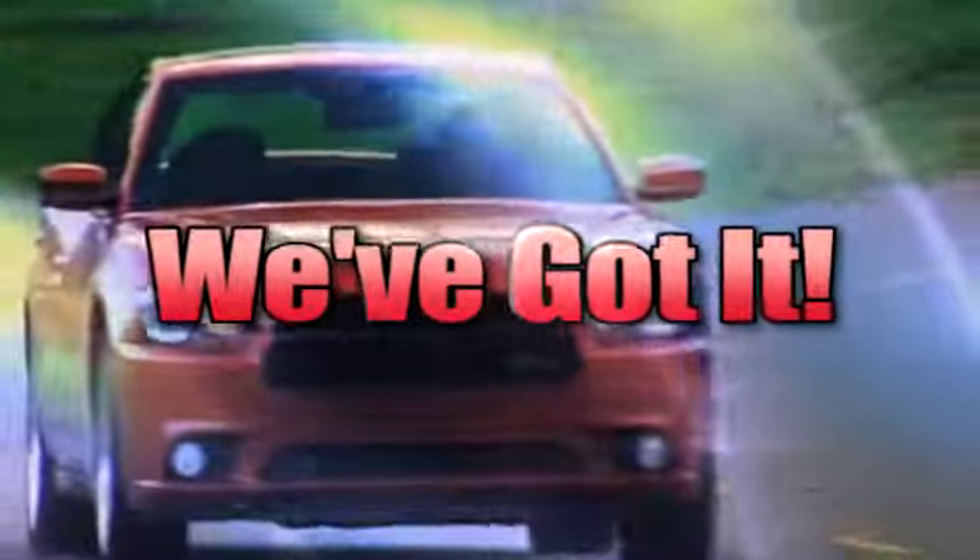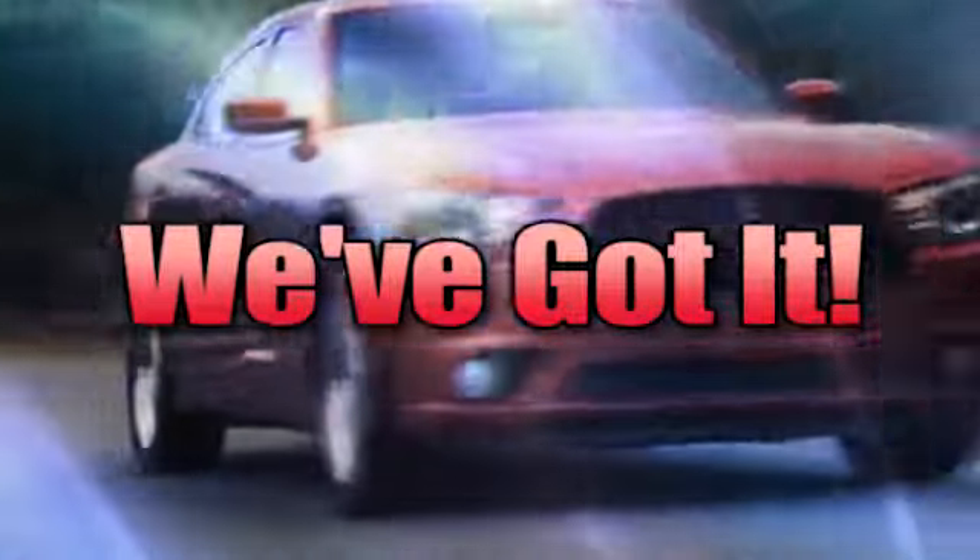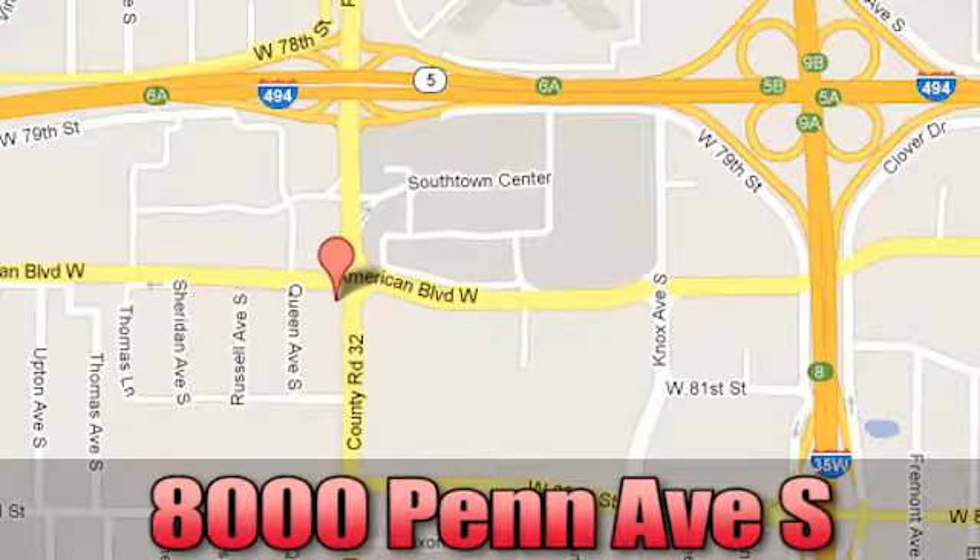Whenever you're looking, Bloomington Chrysler, Jeep, and Dodge has got you covered. Come see us today at 8000 Penn Avenue South in Bloomington, Minnesota.